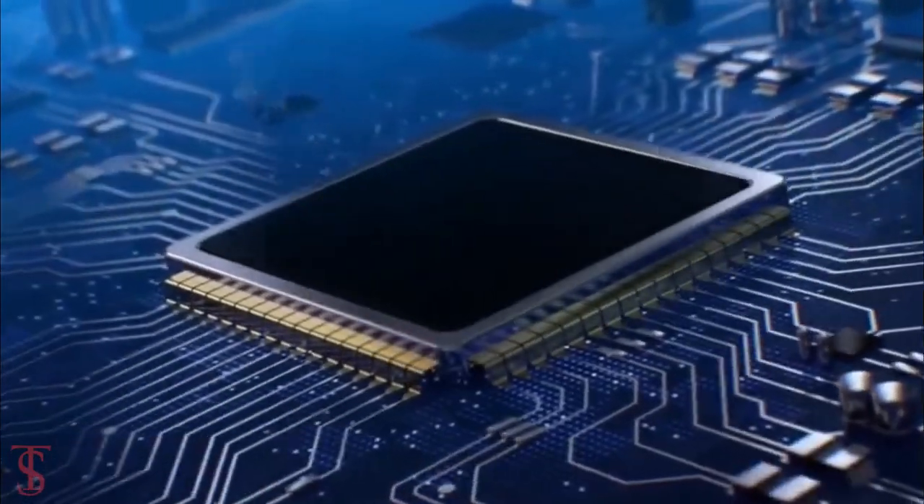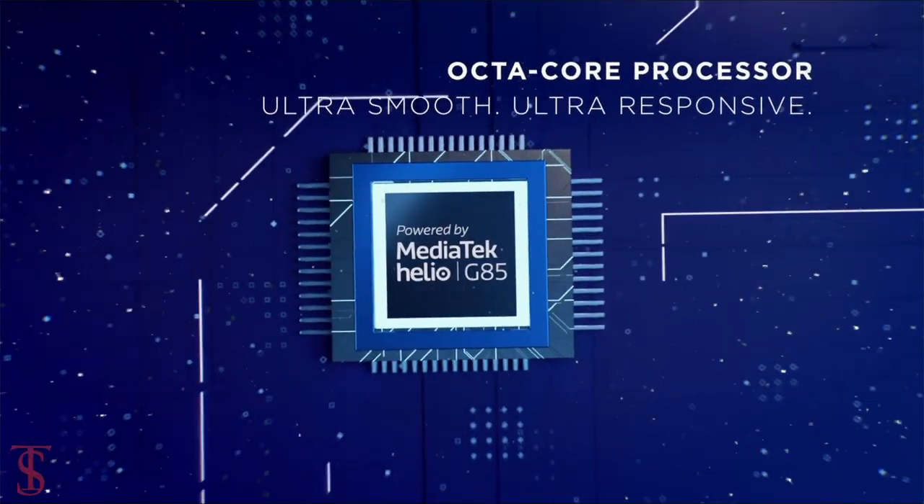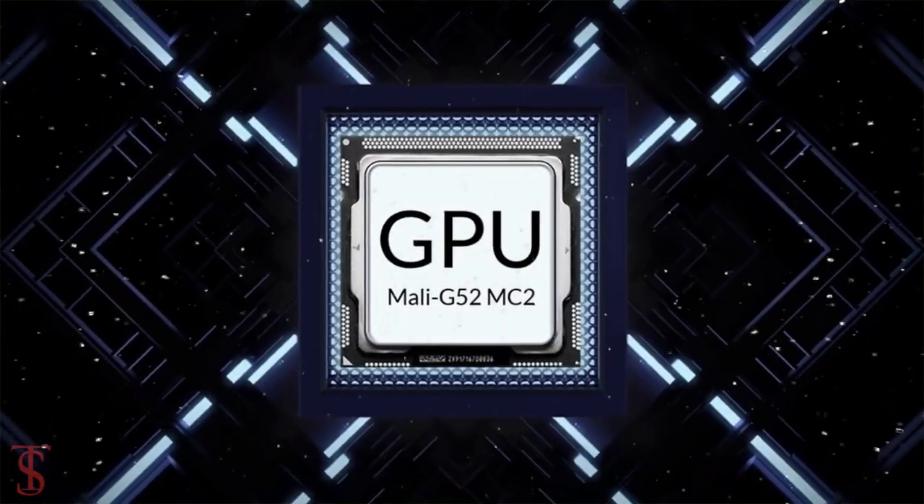Under the hood, the phone is powered by the Mediatek Helio G85 chipset paired with a Mali G52 MC2 GPU.